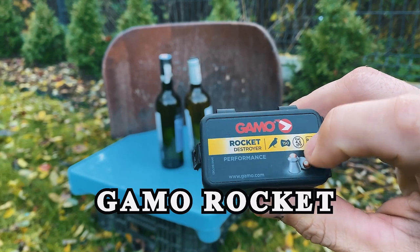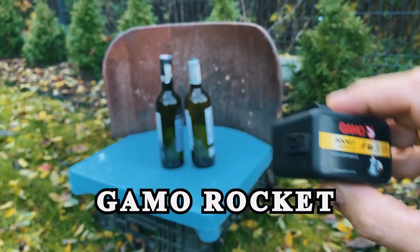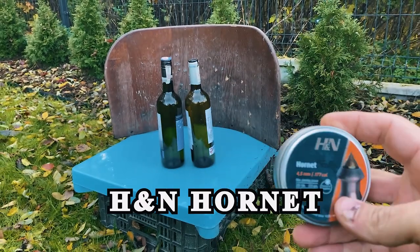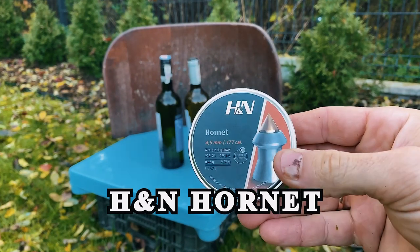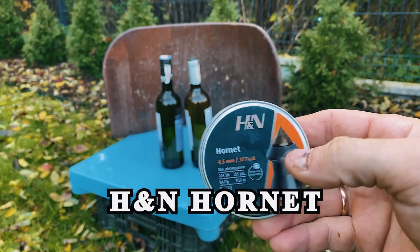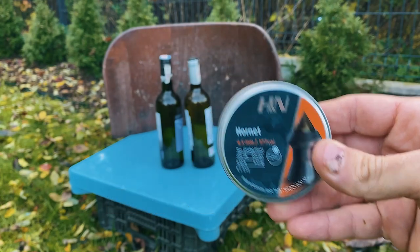Then I have Gamma Rocket, 0.62 grams — a lead pellet with a copper ball. I think this has some chance to destroy it. And I have two bottles today, plus I'll use HNN Hornet, a lead pellet with a steel head. I think this has a huge chance to destroy these bottles.